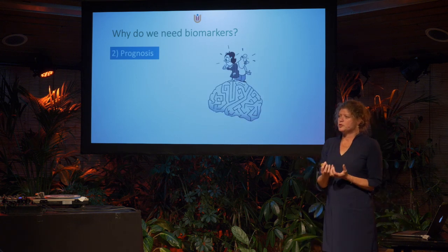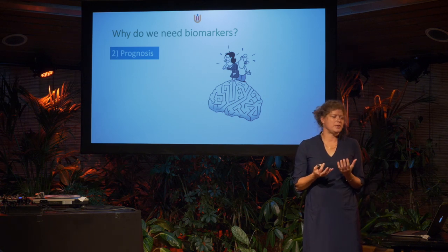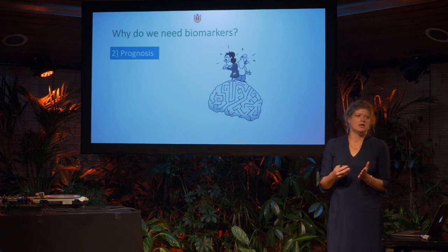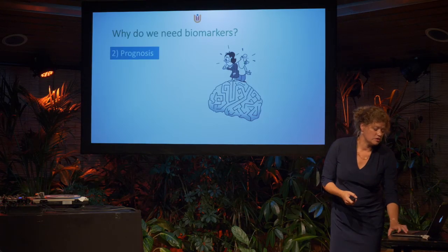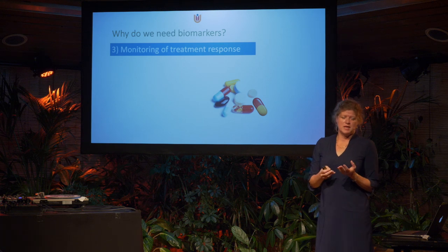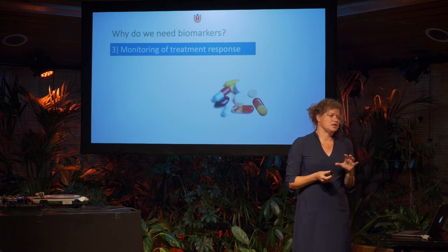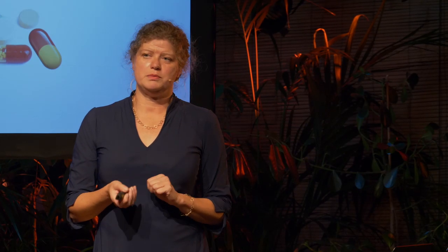We also need biomarkers for prognosis — to better inform a patient at the time of diagnosis about how the disease course will be: how quickly will the disease proceed? Can they still live with their family, or do they need additional care? And we need biomarkers for monitoring treatment response — since Alzheimer's is biologically defined, it's important to have an objective biological measure to monitor whether a treatment has an effect.